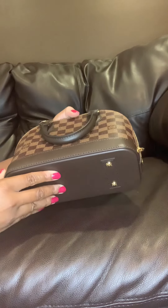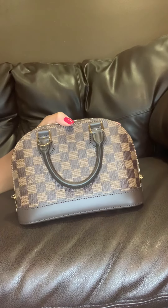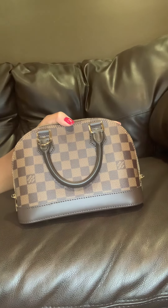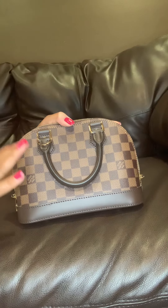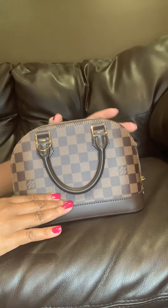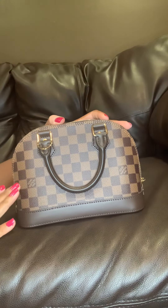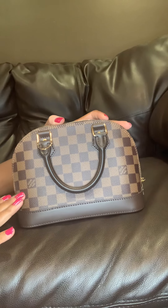According to information that I've read, the Alma BB is actually the second handbag created by the Louis Vuitton Fashion House. This is second behind the Speedy bag. So this bag is pretty popular in terms of the silhouette and style — it's been around the fashion house for many, many years.